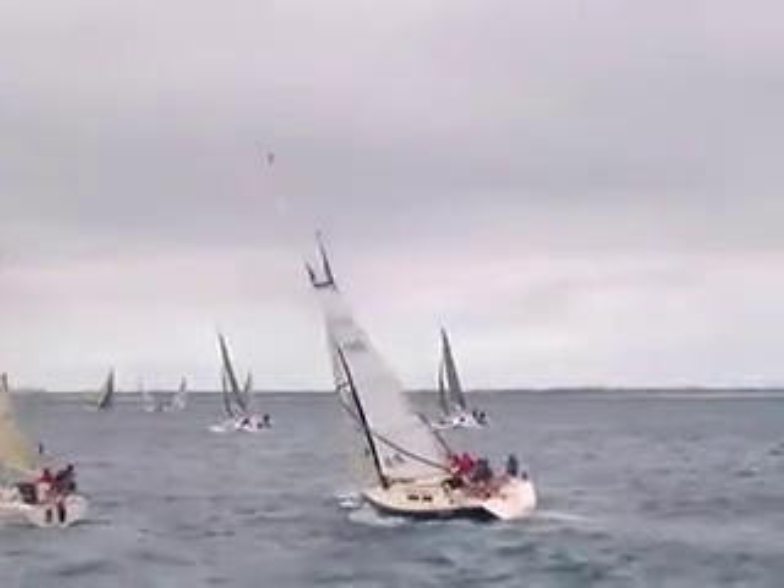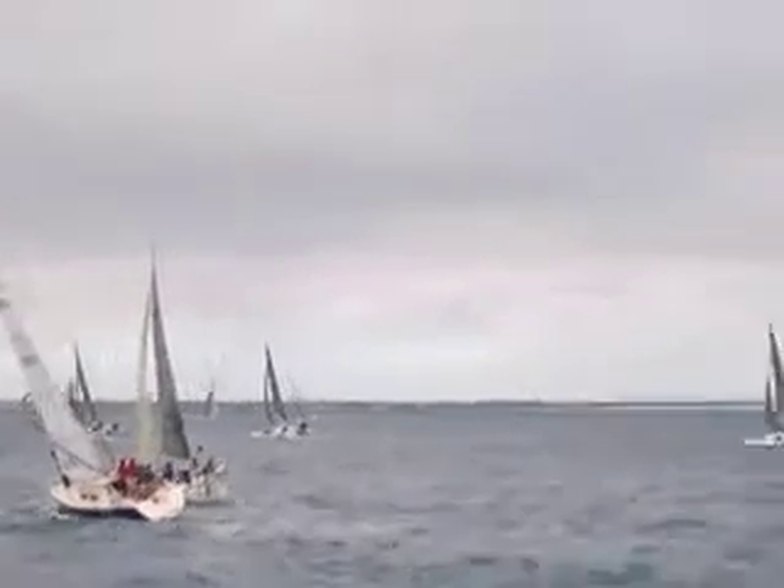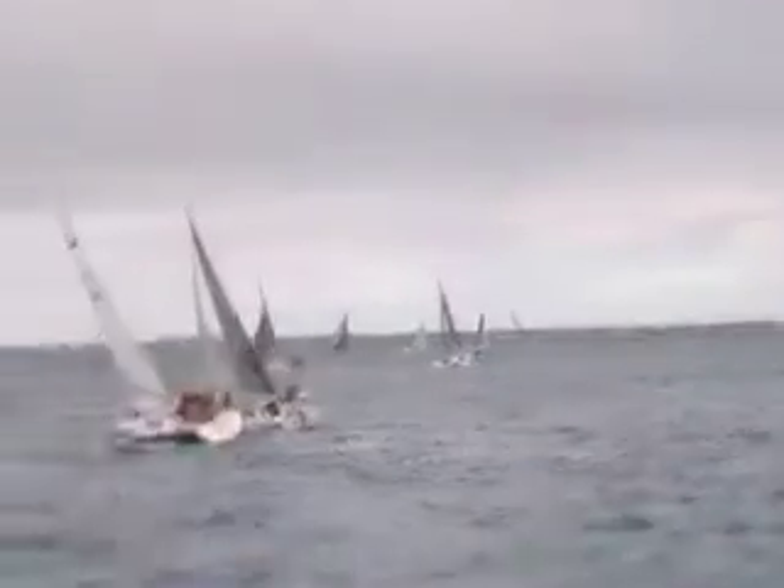Now the cat boat — the Wiley's doing what it should do: put the bow down and just go. Josh, you can slowly go over to these leeward marks here.